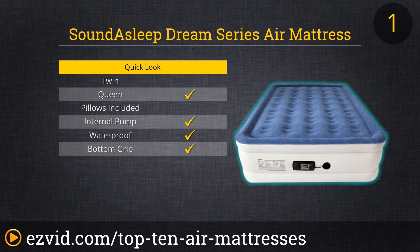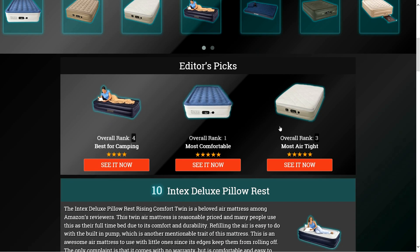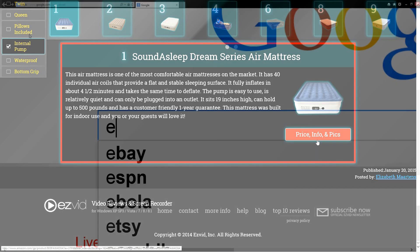This air mattress is built for indoor use and you and your guests will surely love it. To get full reviews for each air mattress on our list and quickly narrow down which one is right for you, click the links beneath this video or search for EasyVid Best Air Mattresses.